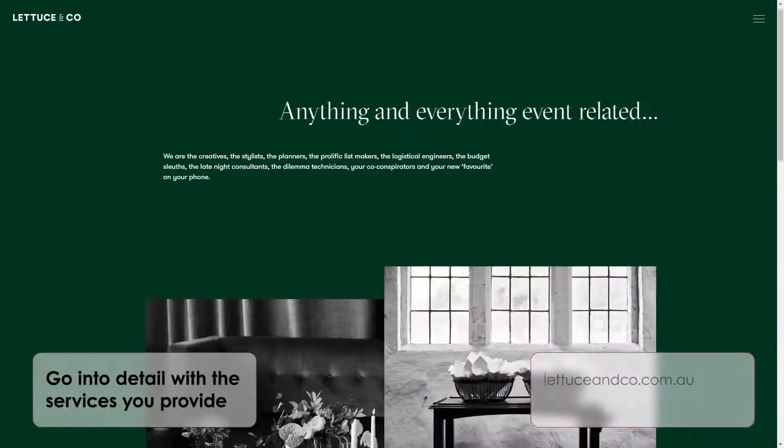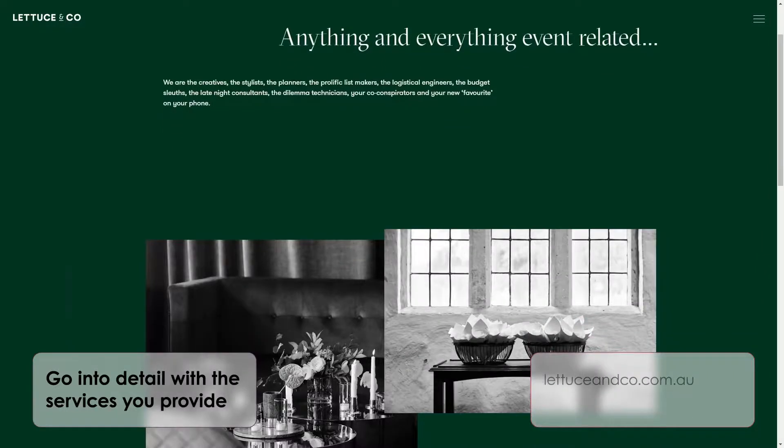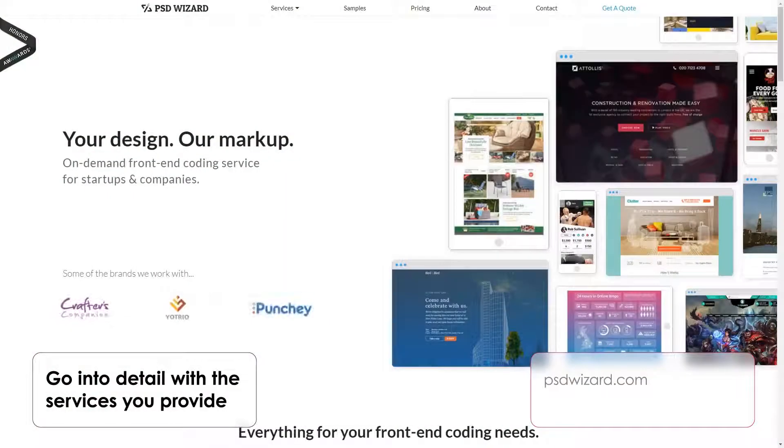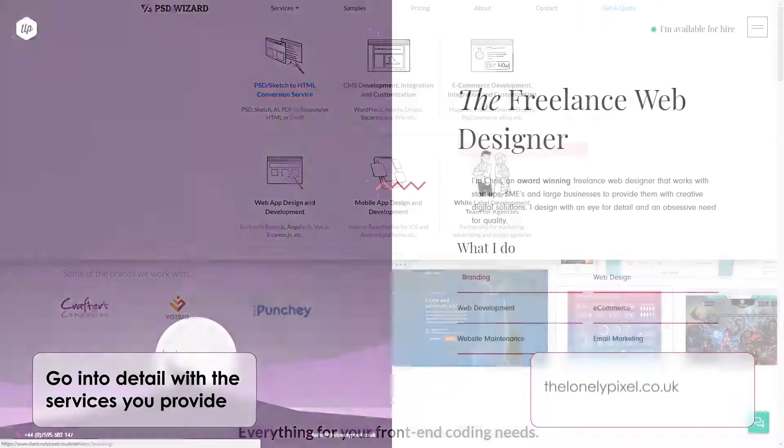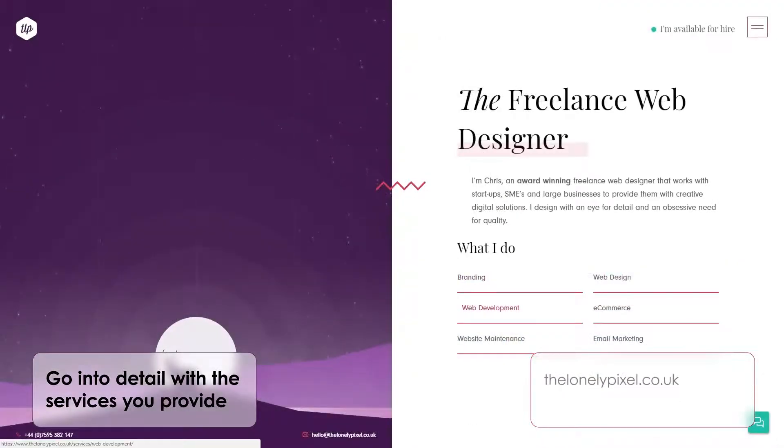Go into detail with the services you provide. The services section of your portfolio website is where you must be clear about what you provide and leave no room for interpretation. Don't leave potential clients second-guessing about the type of services or products you are offering.